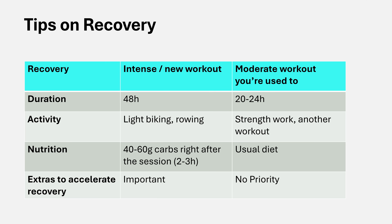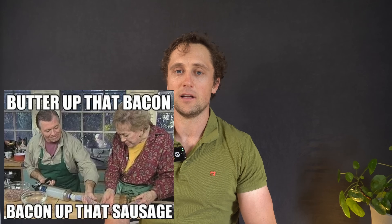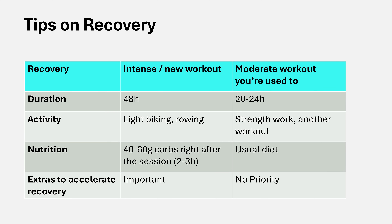Nutrition is important after an intense workout: eat a substantial amount of carbohydrates right after — around 40 to 60 grams — within two to three hours post-workout. That's a larger amount than you might be used to during normal sessions. After a moderate workout, just eat your normal diet with a reasonable carbohydrate intake. And don't go keto — it doesn't really work for CrossFit. As for gadgets like massage guns or cold baths, they can be used as a last resort after very intense workouts, but they won't make a huge difference and aren't a priority after normal sessions.